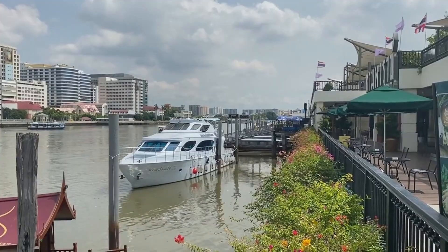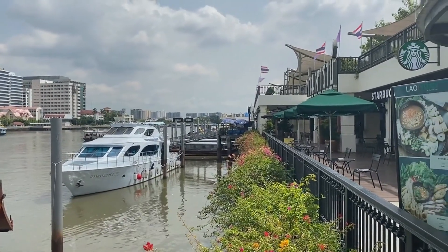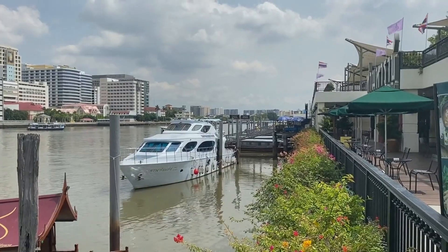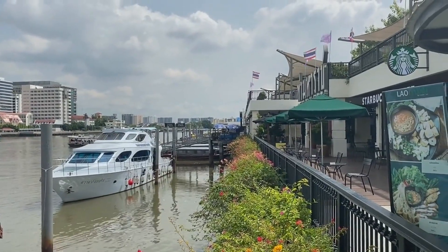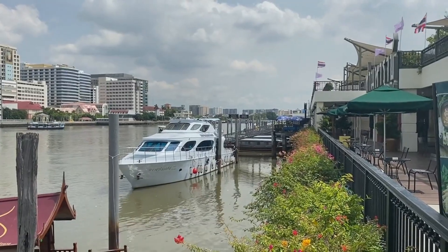Hotel YUST Antwerp is renowned for its modern architecture, seamlessly blending contemporary design with comfort. Guests are welcomed into a stylish lobby featuring unique decor elements and inviting spaces. The overall ambience fosters creativity and relaxation, making it a standout destination for both leisure and business travelers.